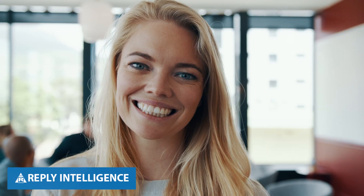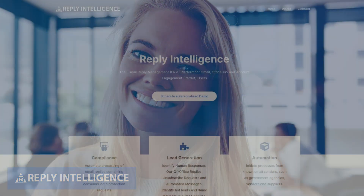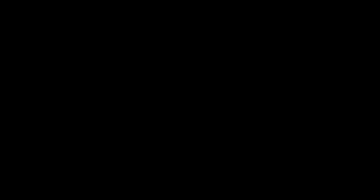Create better customer and B2B experiences with Reply Intelligence. Learn more at ReplyIntelligence.com.